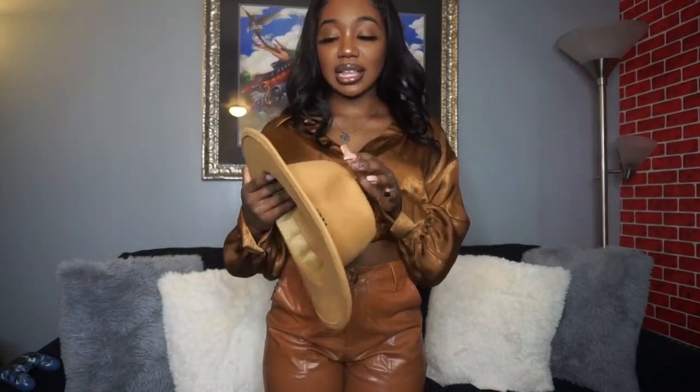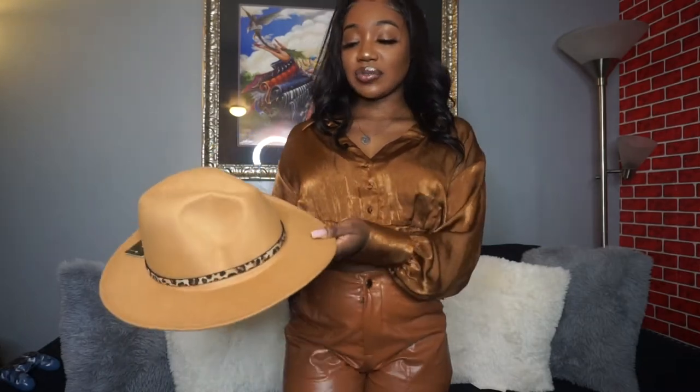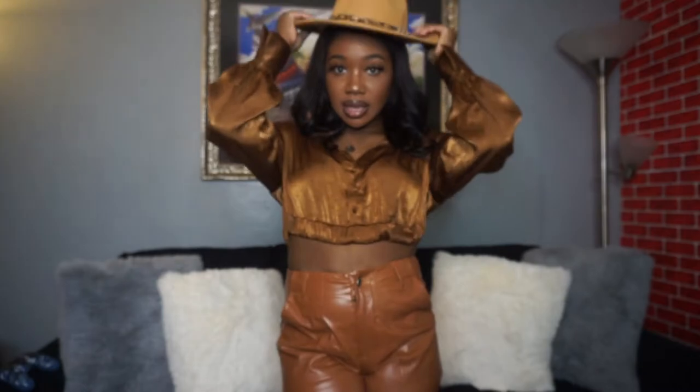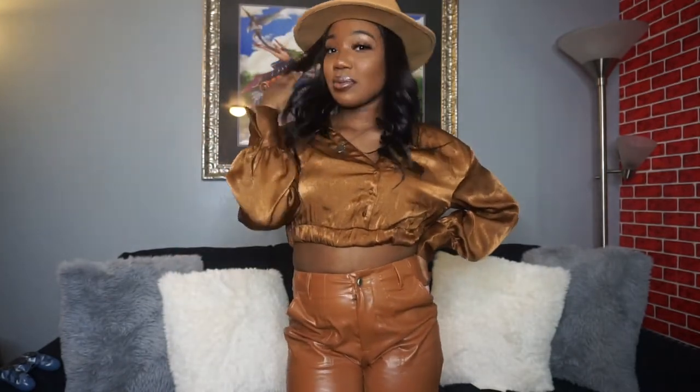The next thing I got is a fedora to add to my hat collection. It has a leopard print band and I just think she is so cute. I really am feeling this fedora — imagine the cute little pictures that will come out of this.